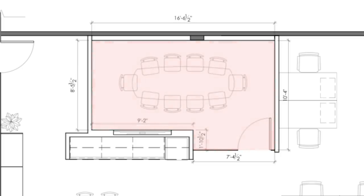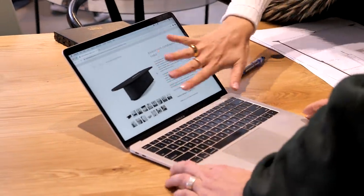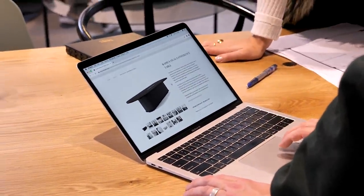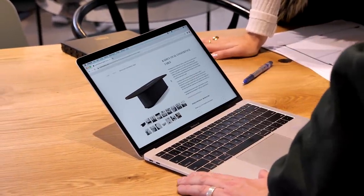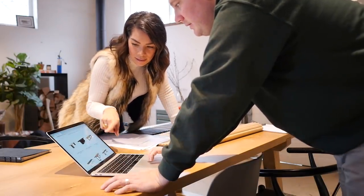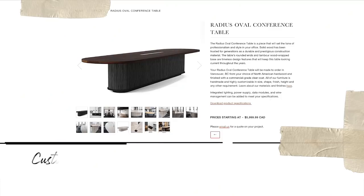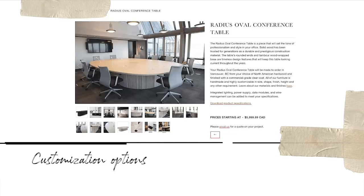We've got an oval top, nine feet long by 38 inches wide. You guys have selected our radius table — this is very similar to that design. We have a product offering, but our products are highly customizable. We make everything to order — we don't stock 50 of these radius tables. They're all made specific to the client's needs and requirements.